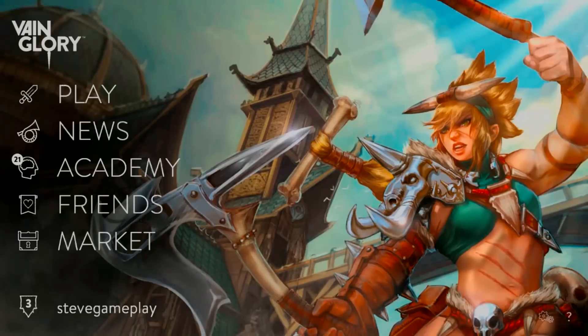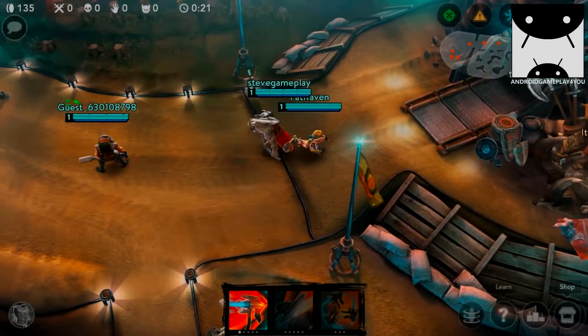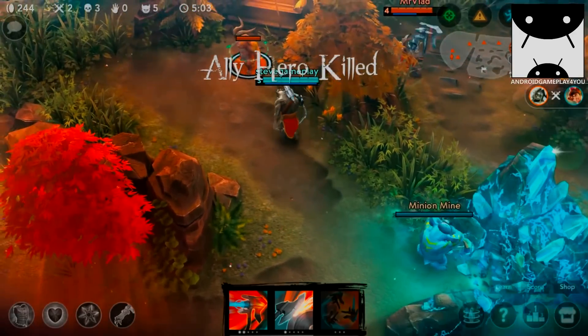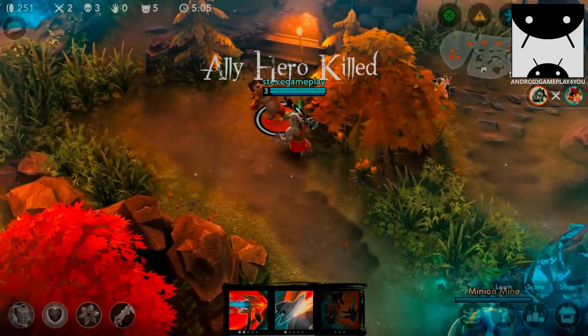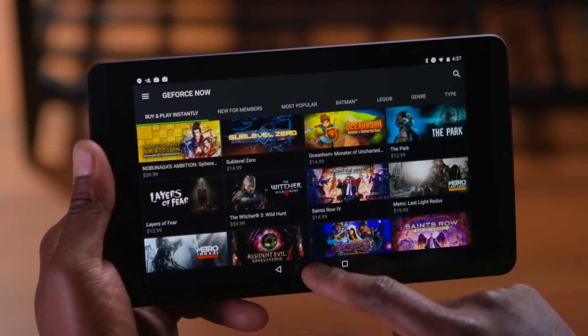Another great game to play on the Shield Tablet K1 is Vainglory. The graphics are amazing — we're talking console-level graphics on a touchscreen. We like to say it's the ultimate tablet for gamers. And even if you don't like gaming, it's $199, it's a fast tablet, it's a 16-by-10 widescreen. Your Google Docs are going to look so good on it — they have three screens back here just doing Google Sheets demos and it's unbelievable.